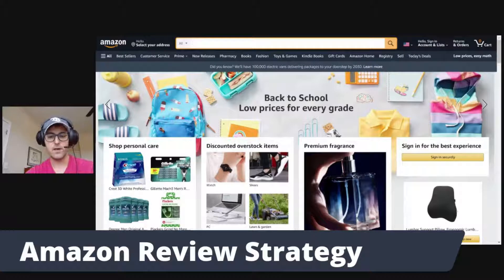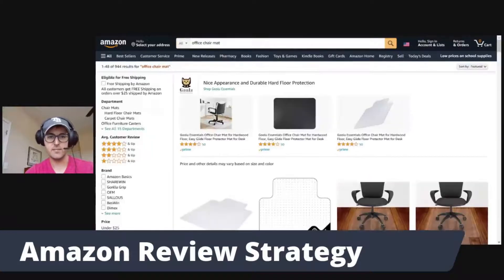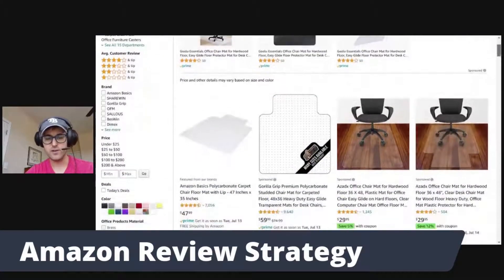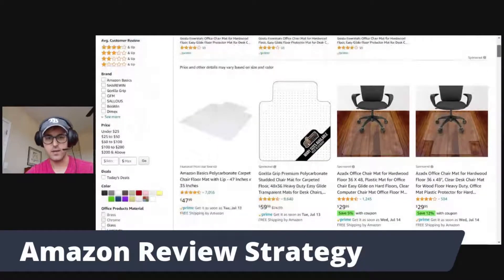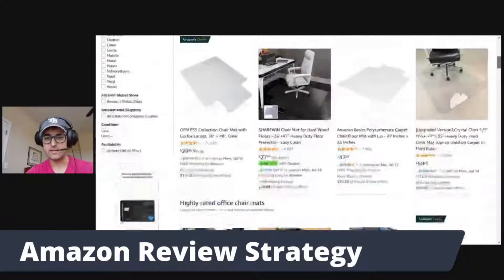For example, we are going to sell office chair mats. Let's go ahead and type that into Amazon, then scroll down and see the amount of reviews on these listings. We're going to ignore the sponsored product listings because these are not organically ranked — what we want to find are the organic ranked listings at the top.